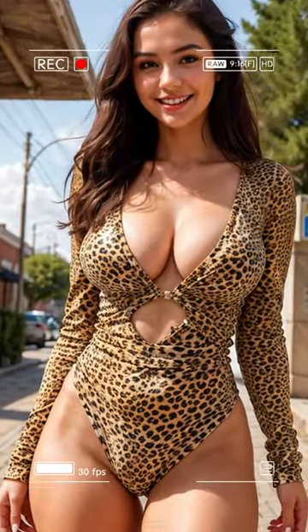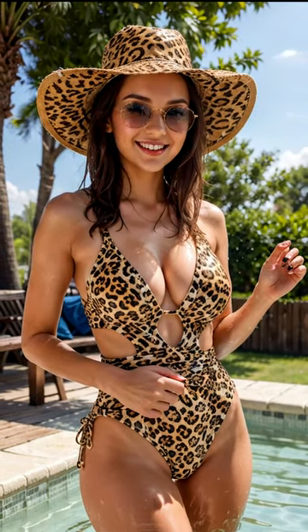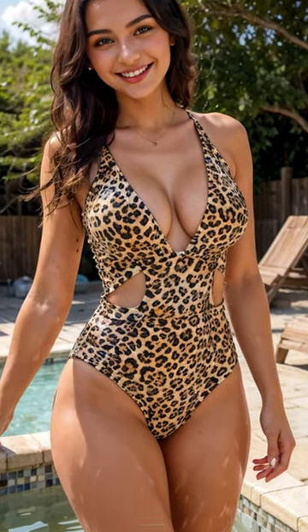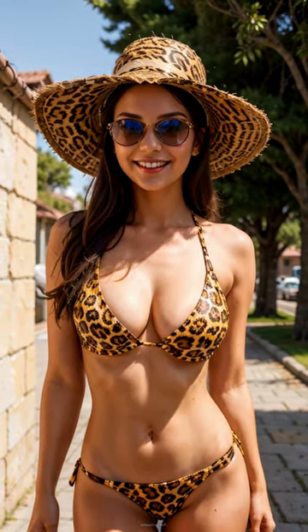And lastly, channel your inner beach bombshell with this shirred cheetah print one-piece. Nothing says sizzling summer seductress like a wild animal print swimsuit. The flirty ruching makes this suit extra vava voom. Finish with a wide brim hat, bold hoops, and sunnies. Now go slay by the pool.